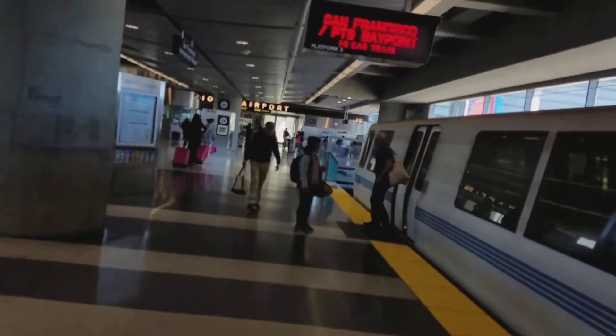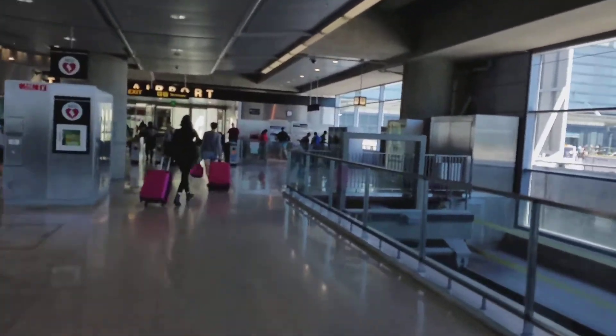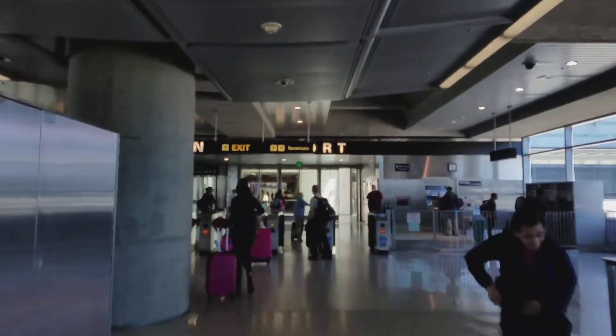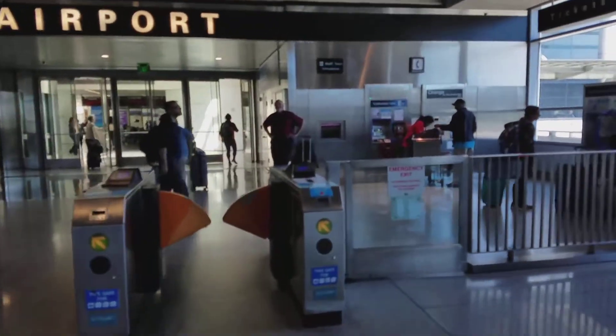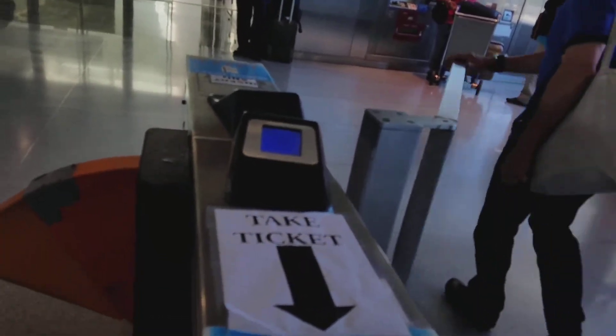Now all I got to do is take out my card and we'll be good to go. Here we go, SF Airport, ladies and gentlemen. So I need to take it off first. So I'm SA-Team now.